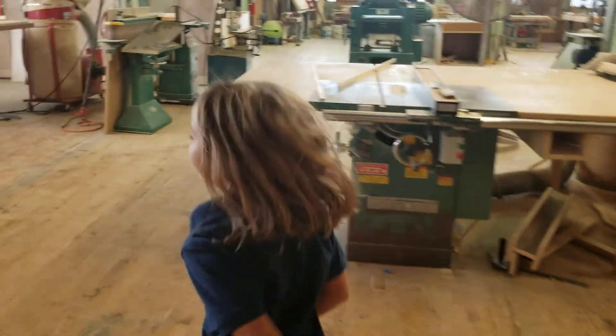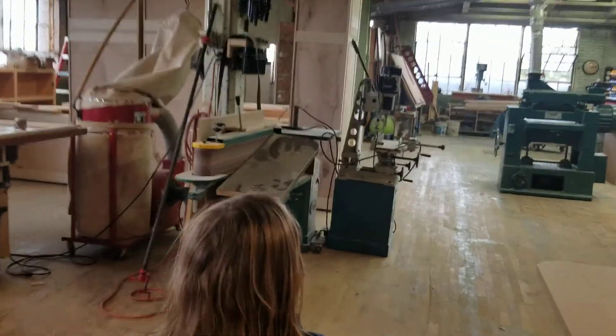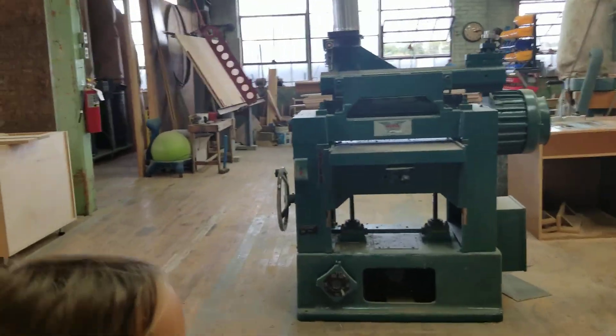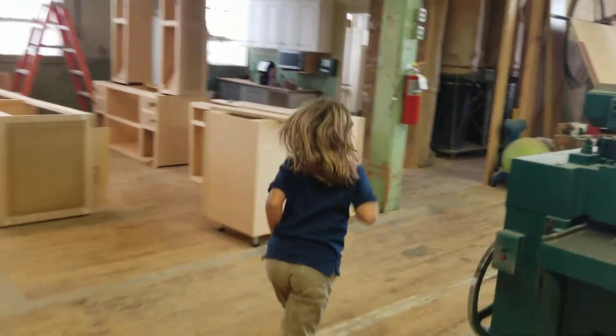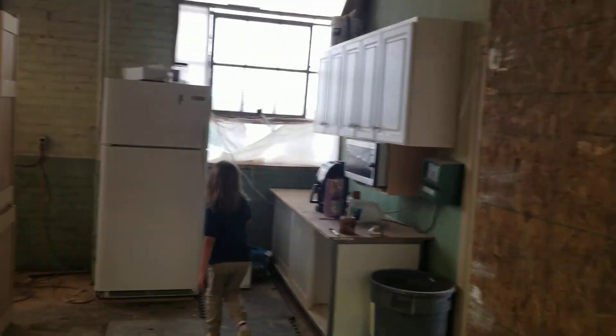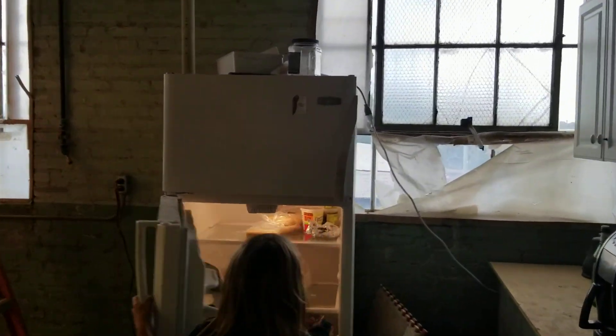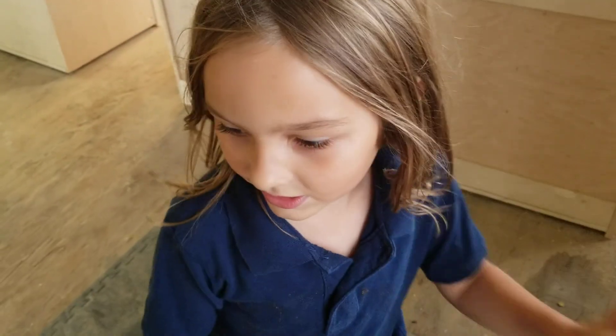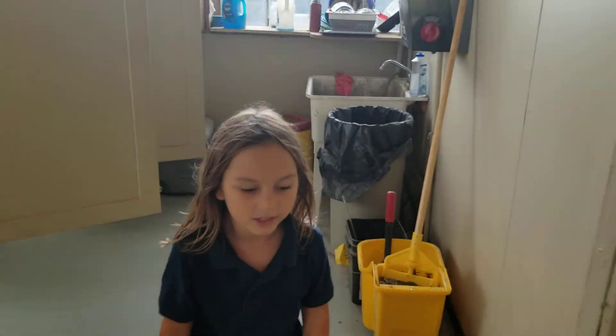There are some people that walk here and walk downstairs. These are all the machines and the bathroom. This is the fridge, but we need to fill it up because it's really empty. We have some popcorn down there, and coffee. This is the bathroom — I've cleaned it before, but I think it needs a little bit of cleaning.